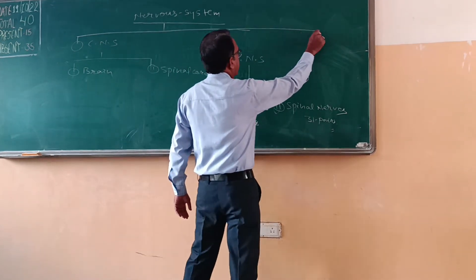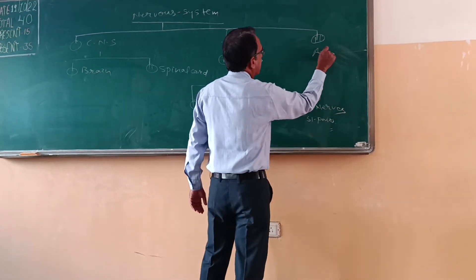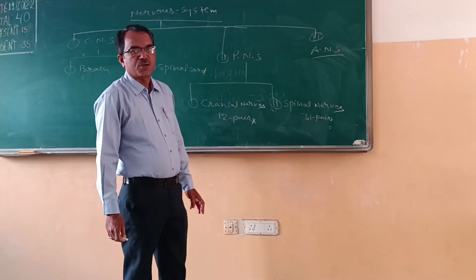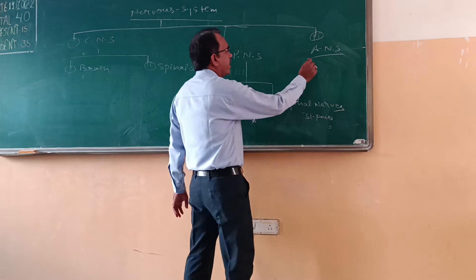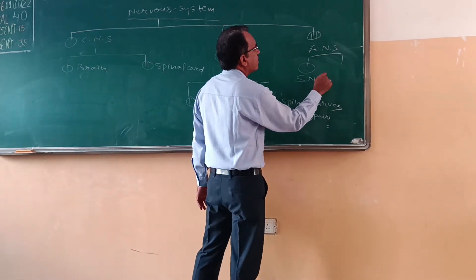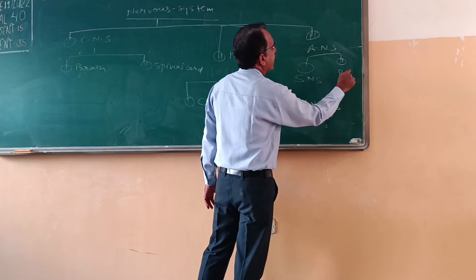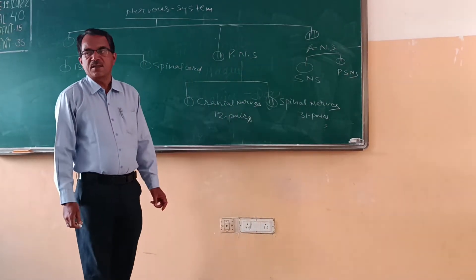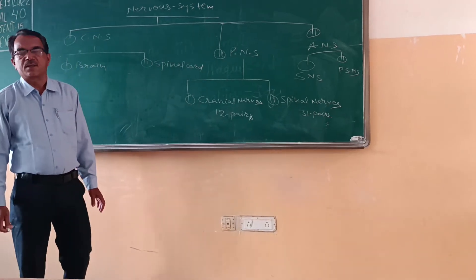The third part of the Nervous System is ANS, Autonomic Nervous System. This can also be divided into two parts: one is the sympathetic nervous system and the other is the parasympathetic nervous system.